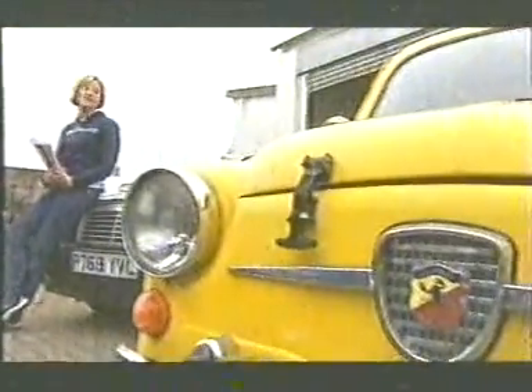And further down the line, Fiat has Abarth. Mean anything to you? Perhaps not, but if I told you that Abarth is to Fiat what Cooper is to Mini, then you'll get some idea.